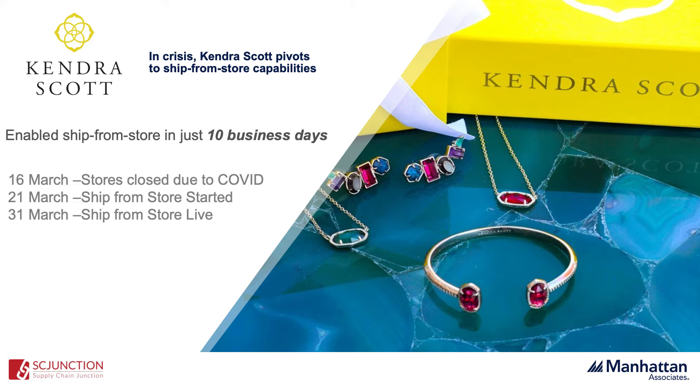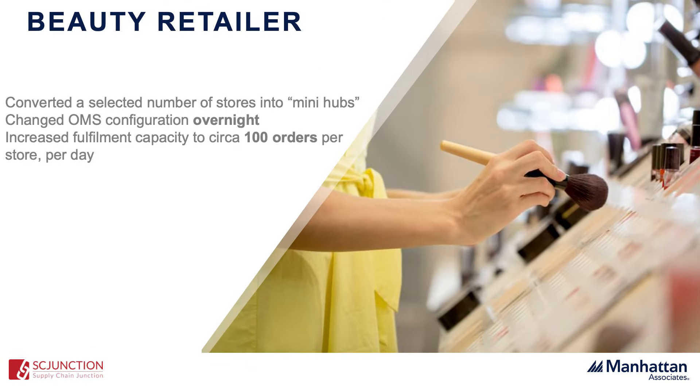Another example is a beauty retailer that adjusted their strategy during the pandemic. They were already doing ship from store in a number of stores, but they decided to turn certain stores into what they call mini hubs — strategic fulfillment locations positioned closer to customer demand, which weren't so easy to serve from the central DC. Overnight, thanks to a normal OMS configuration change, they increased the capacity of those stores to close to 100 orders per store per day and also increased their staff to fulfill those orders.